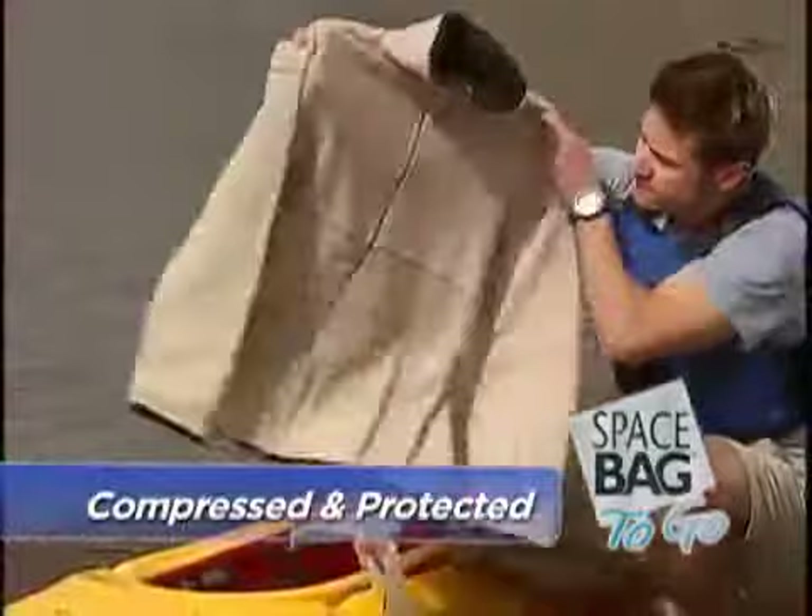They're airtight and waterproof so your items stay compressed and protected. And Space Bags can be used over and over again, saving you money.